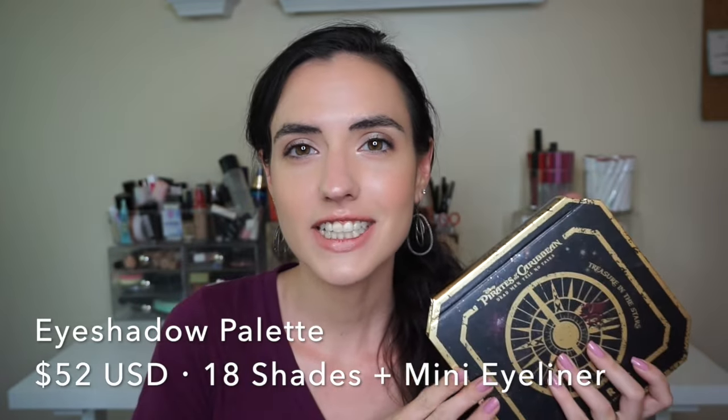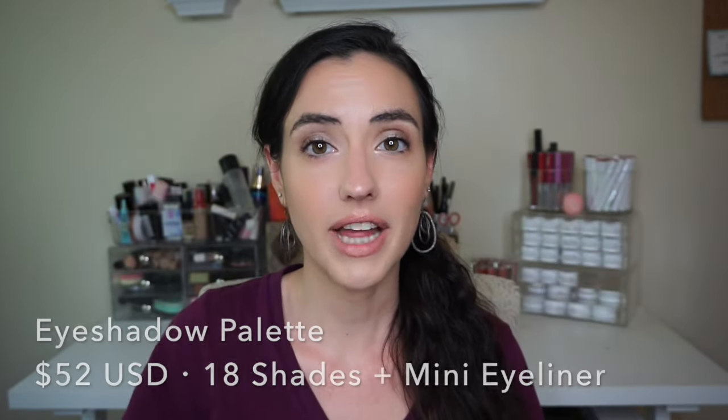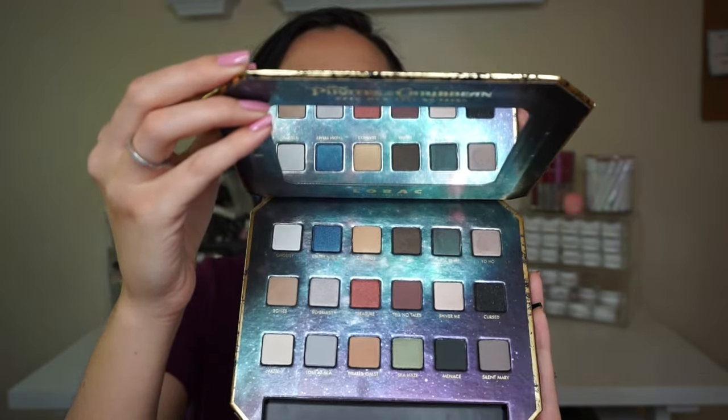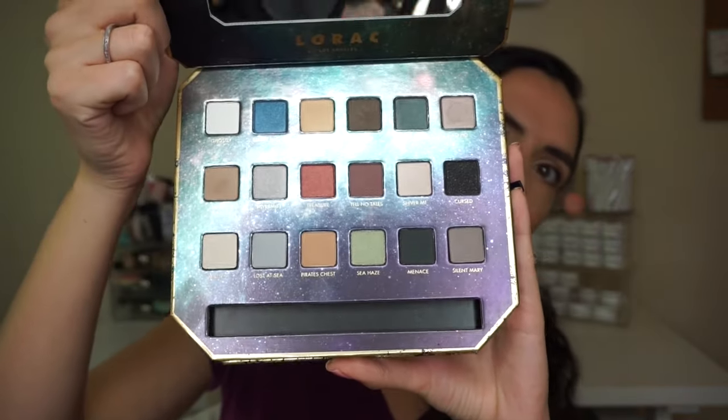The palette retails for $52. It has 18 shades and it also comes with a black eyeliner. This is the outer packaging — it has the Pirates of the Caribbean skull and crossbones on the front and a picture of the inside of the palette on the back. Here's the palette itself. It is quite thick, quite bulky. There is a nice large mirror inside and there is a little secret compartment on the side. When I first opened this palette I was like, why is this so big? The eyeshadow pans aren't super deep, and then I found this little empty compartment.